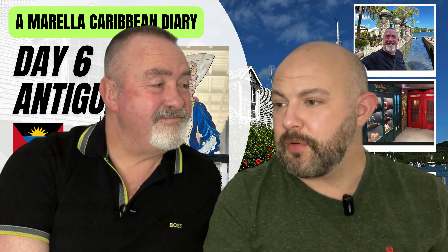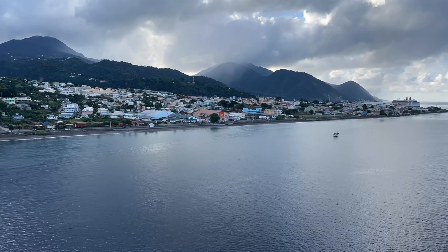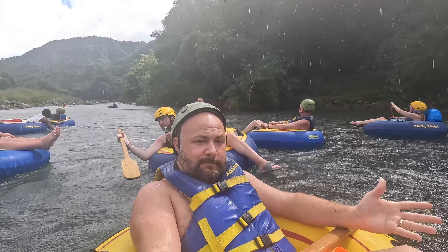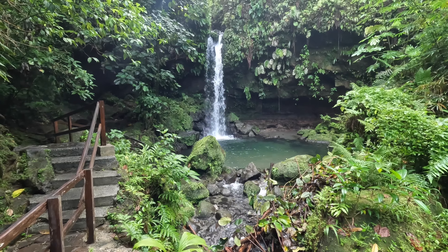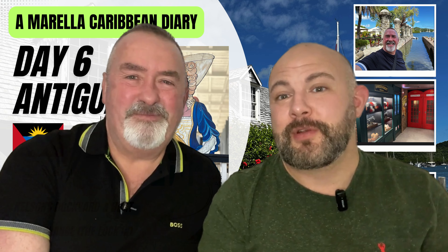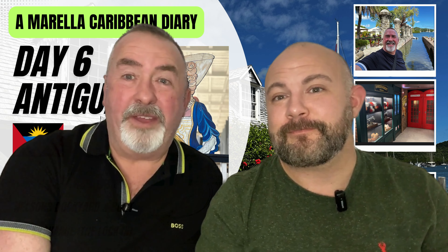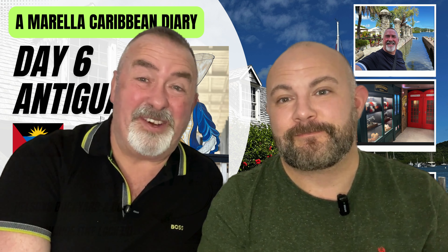Tomorrow is day seven and we are at the port of Dominica. This was an amazing port for us because we did some things we never thought we'd do — things like river tubing, and we went to see the most beautiful waterfall. We also have Band Jam, where all the bands on the ship come together. Make sure you join us tomorrow!